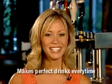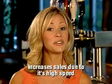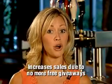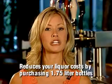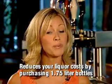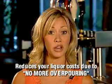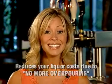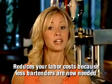Let's review. The Touch and Pour Cocktail Tower pours perfect drinks every time. It will increase your sales due to its incredibly high speed and no more free giveaways. Your liquor costs will drastically decrease because you can now purchase the larger 1.75 liter bottles, and there will never be another drink over-poured in your establishment again. Finally, your labor costs will decrease because you will need fewer bartenders at peak times due to the efficiencies of the equipment.